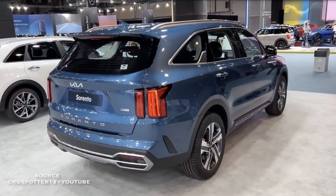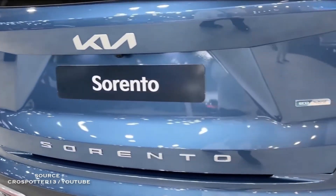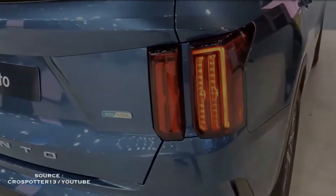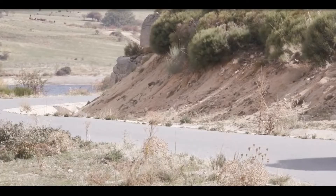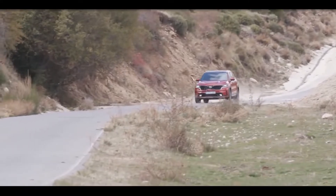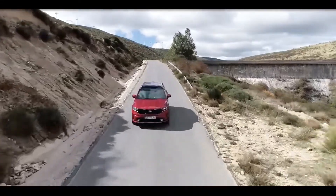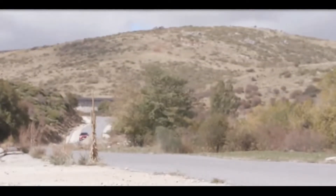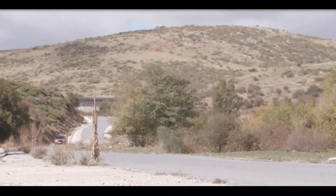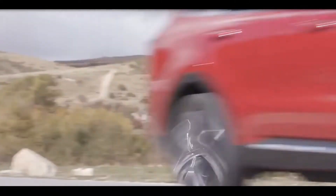Unlike the Telluride, the Sorento is available as a hybrid or plug-in hybrid, which help maximize fuel efficiency. No matter what's providing the motivation, the Kia has a smooth ride and satisfying handling characteristics. The entire package is cohesive and packed with popular standard and optional features, making the 2022 Sorento one of the better options in its class.